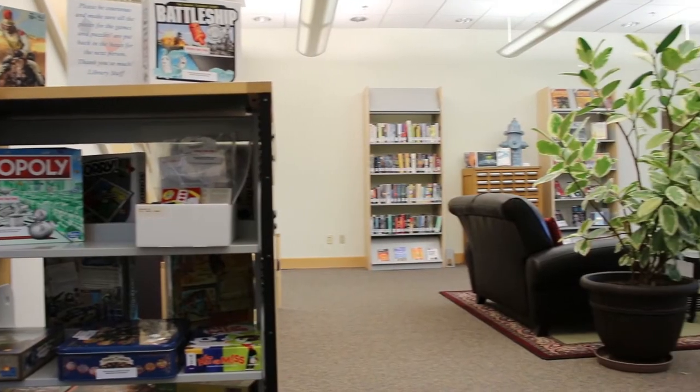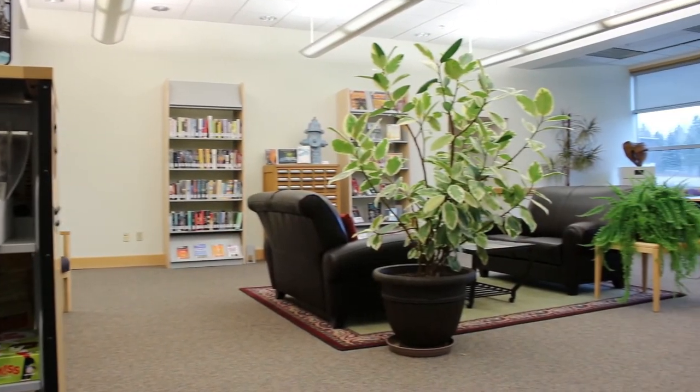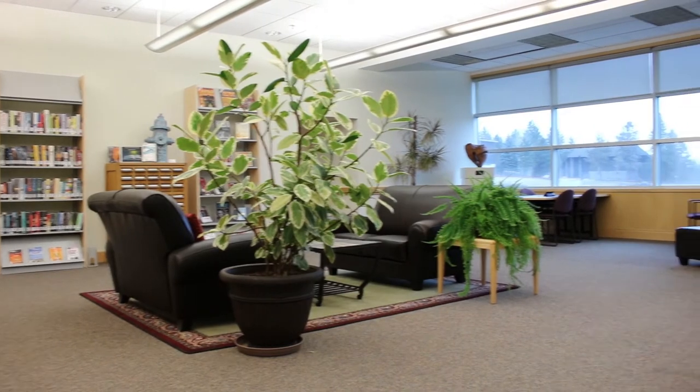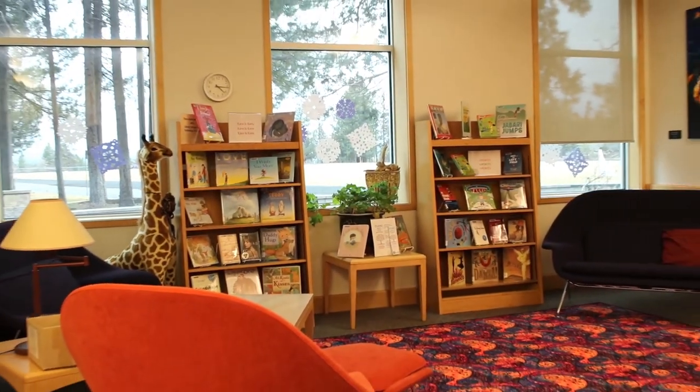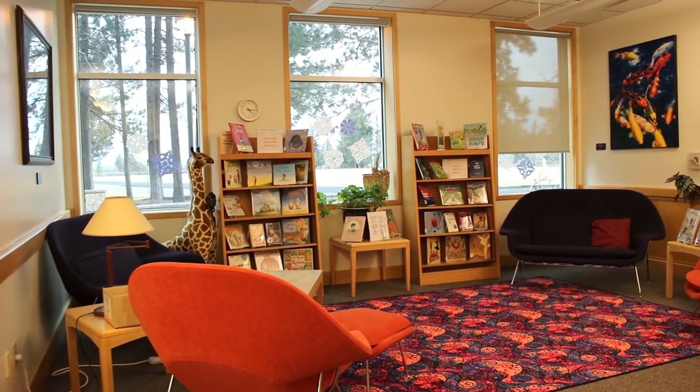This is pretty much my main study table that I use. I'm taking quite a few online classes and it really is just a place that I can come and really focus on my work and feel like I have my own sort of space. I don't really like to work at home because there's a lot of distractions there. I really enjoy the natural lighting here and I can pretty much get lost doing my work here for hours.